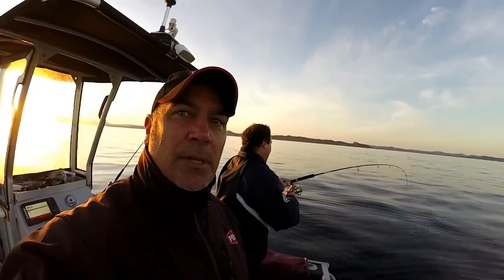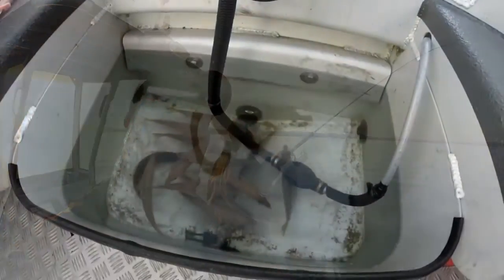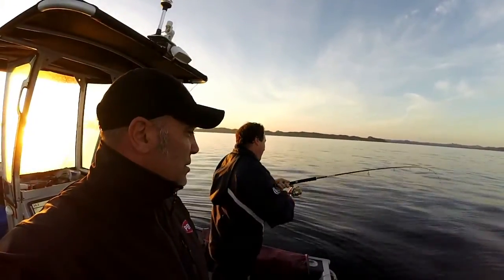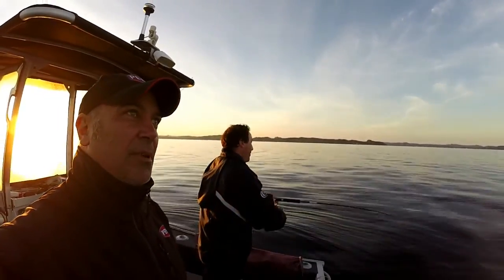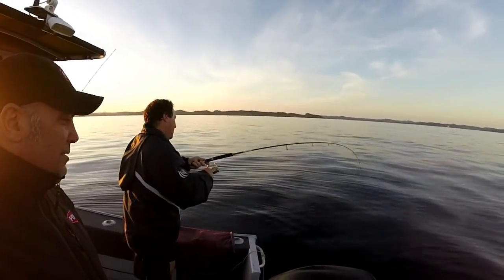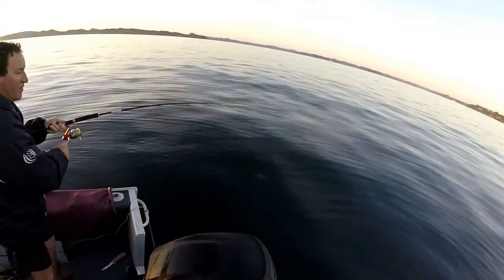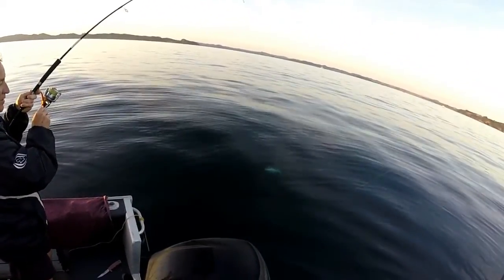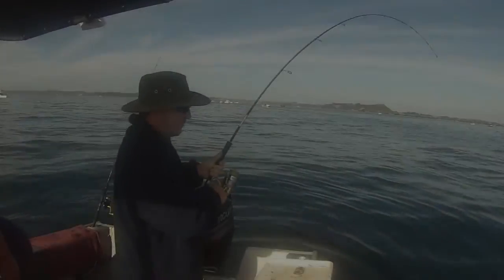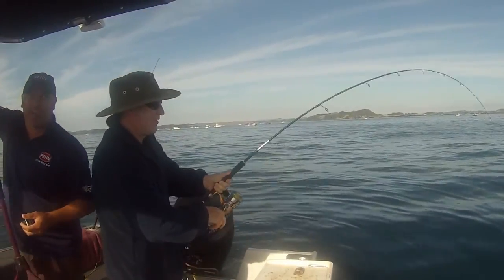Darren's just hooked up to our first snapper for the morning. We're live baiting on yellowtail caught this morning. Darren's first fish wasn't a big one but at least we were on the board. Throughout the morning we hooked up on each livey, and here's Darren with a better fish.